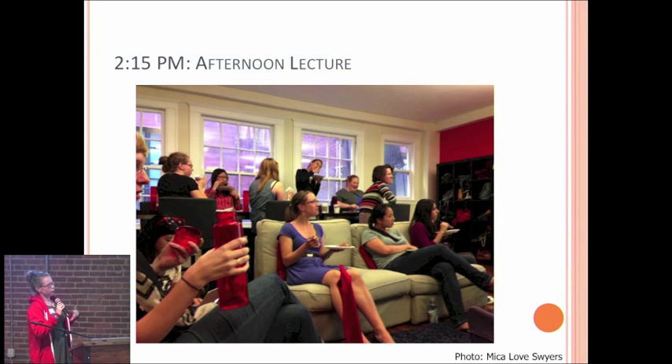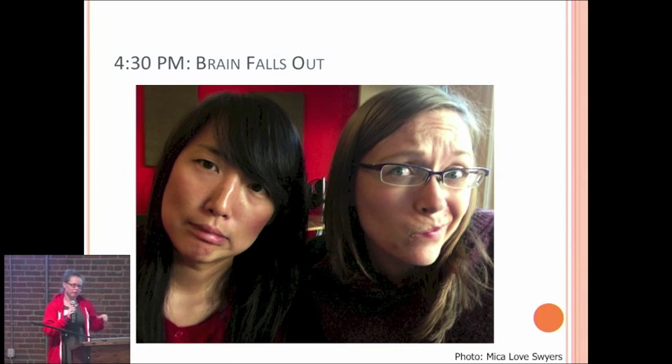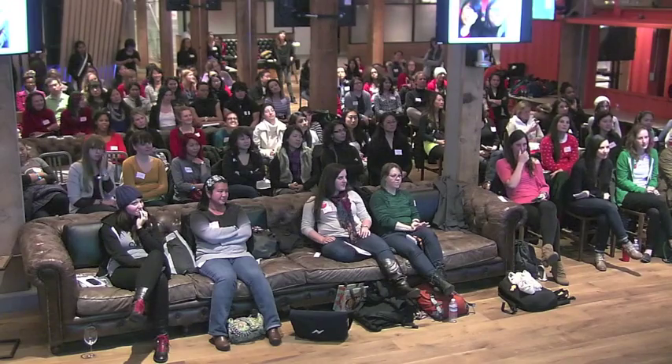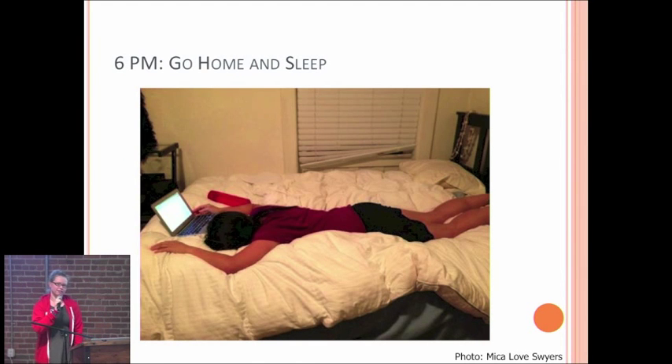Then we do more lectures, talk about how things have been going that day and where people are having problems, just to get ready to jump right back in. Then there's more pair programming. And then probably around 4:30, your brain's going to fall out because you're learning so much every day and using your brain in completely different ways that you're not used to. It's so much information — it's so exciting. But this is totally normal. This happens to everybody. You just get tired and it's okay, and you go home and go to bed.